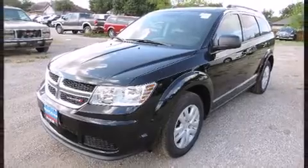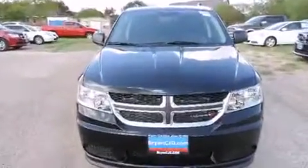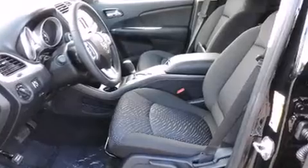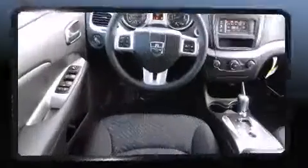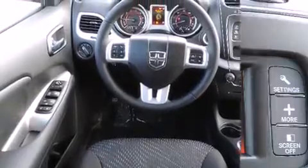Passengers in the third row enjoy seat-back reclining functionality, providing an extra level of comfort and convenience. Premium Sound Drive six speakers provide you and your passengers a sensational audio experience.